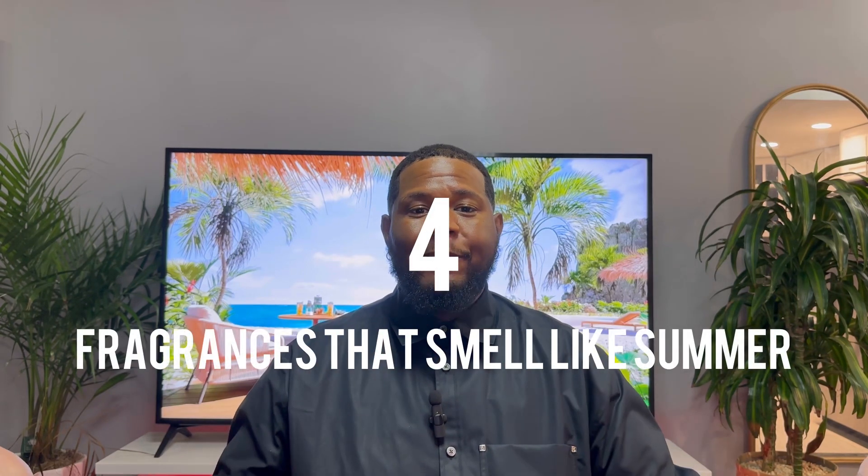Today I'm going to help everyone with four scents that smell like summertime. The first scent is Balade Sauvage from the Privé Collection by Dior. This scent has a little bit of fig, some peach, orange blossom, and bergamot. It's just a clean citrus scent — smells like a little bit of greenery in there.